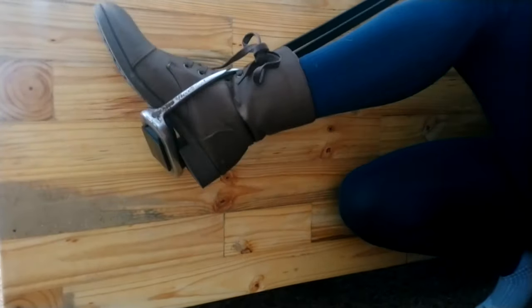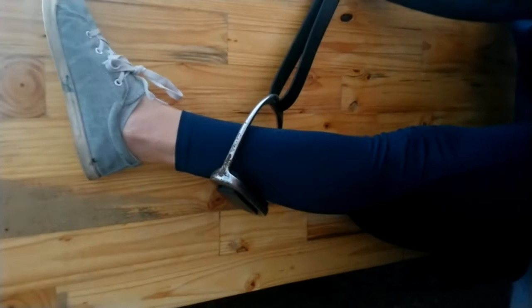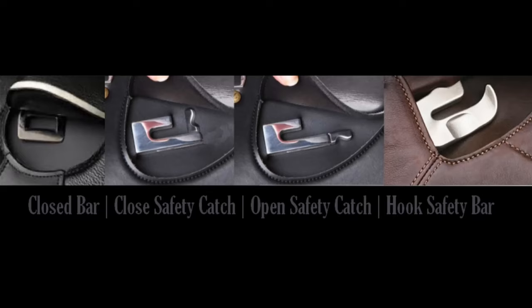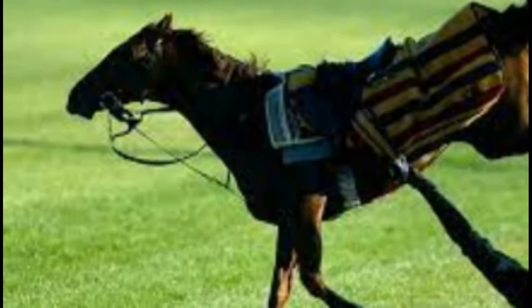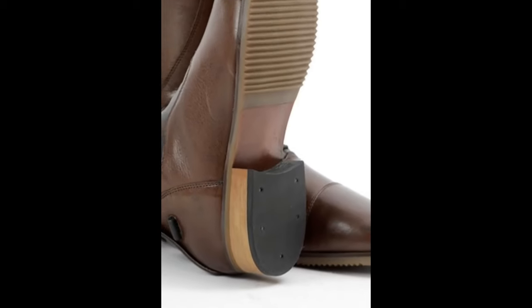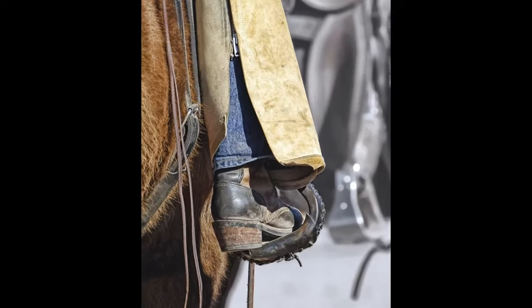So why was the heel added? Simply put, it stopped the shoe from sliding right through the stirrup. This is the very same reason why, over 1,000 years later, we still have heels on our riding boots. Even though safety stirrup bars that open up to release the stirrups were eventually developed to reduce the likelihood of a rider getting caught in the stirrup and dragged behind the horse during a fall, this small, inconspicuous feature remains an essential element of riding shoes.